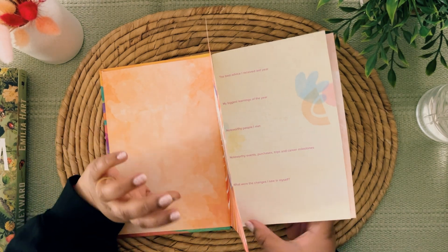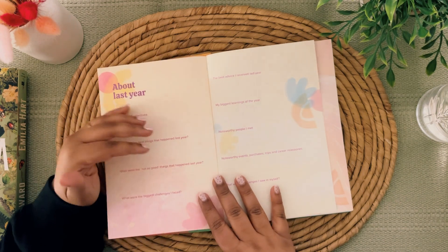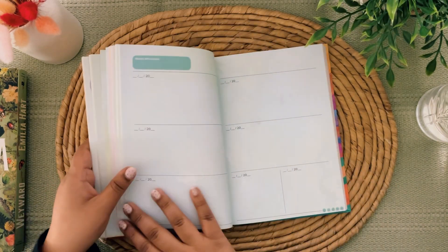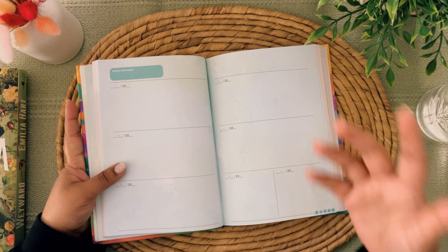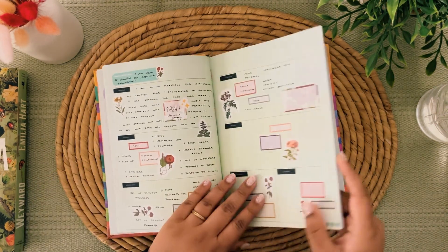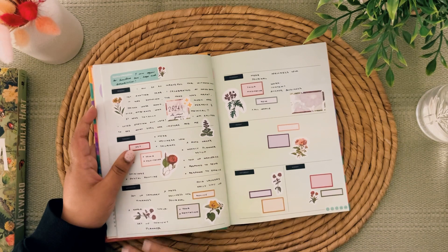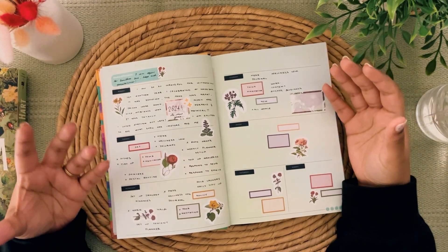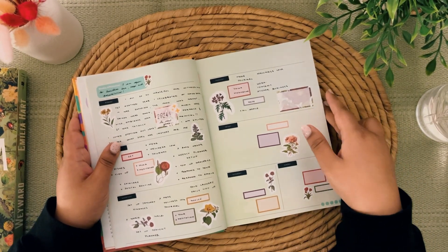The reason I picked this one is because of the type of spreads and the weekly spread. For my main planner, the weekly spread is the most important aspect because my planning style is a little unique. This weekly spread is beautiful — one, it's in a horizontal layout; two, it's very simple and clean without a lot of decorative elements, which I like because I prefer to add my own. I add decorative stickers and matching functional stickers to create a nice vibe and ambience.